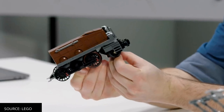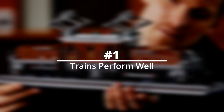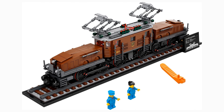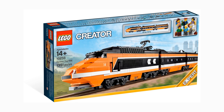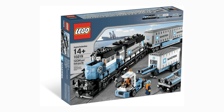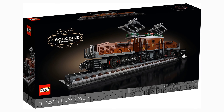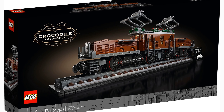Number one: trains perform well. If you've watched any of my other videos, you know that LEGO trains perform very well once retired. If we take the average three-year compound annual growth rate of similar sets — Horizon Express, Maersk Train, and the infamous Emerald Night — we get roughly 50%. That means the Crocodile Locomotive should grow to about $350 after a three-year retirement period.